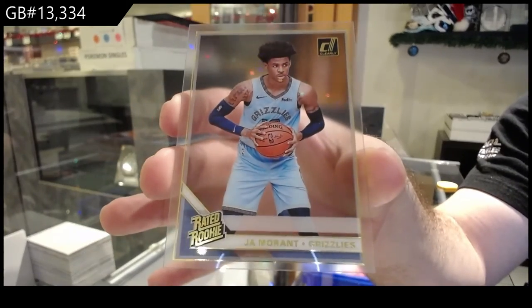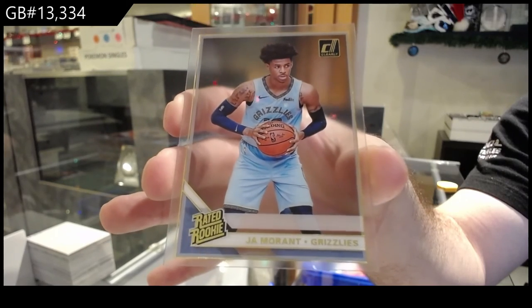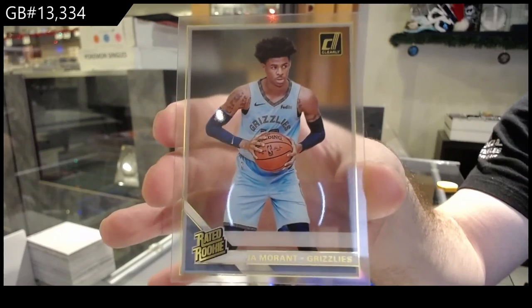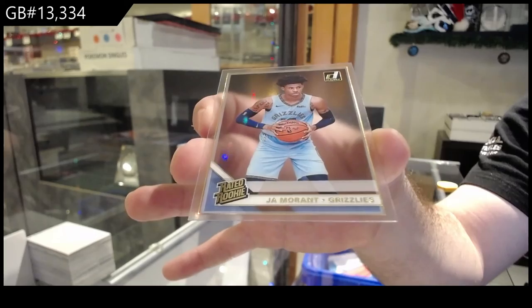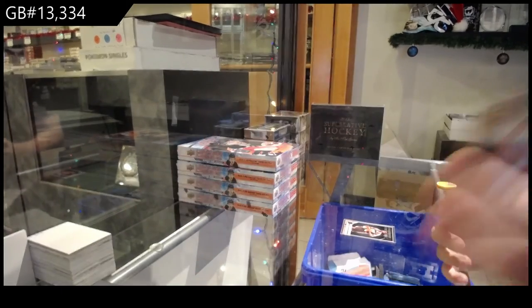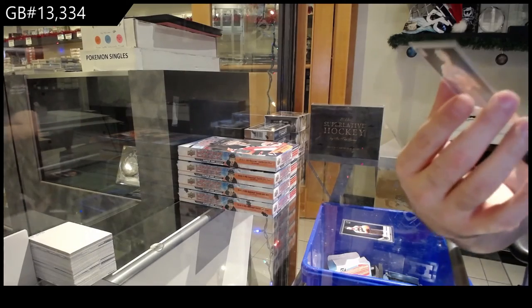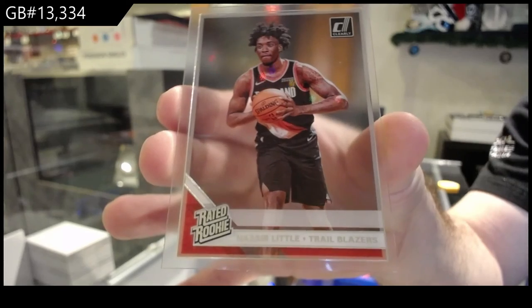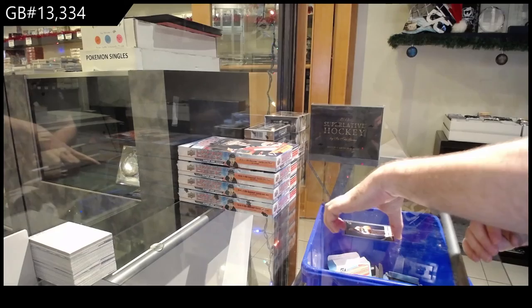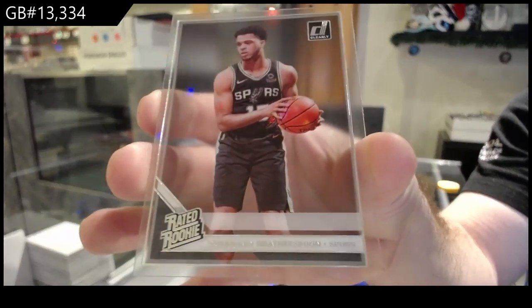Ja Morant. That's gotta be good. If you want that graded, let me know, by the way. I presume most of these are great — they look pretty slick. That's probably the biggest one I've had. We've got a rated rookie of Nazir Little for the Trail Blazers. And we've got a Wetherspoon rookie for the Spurs. Here we go.